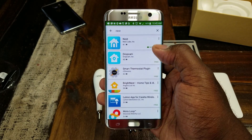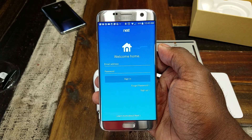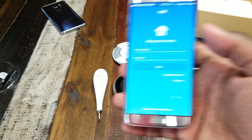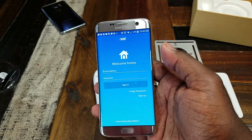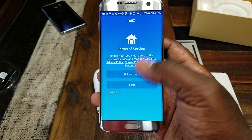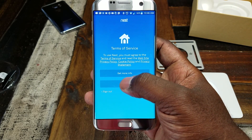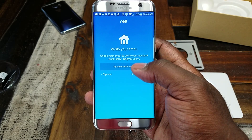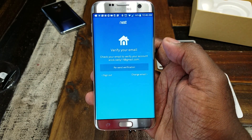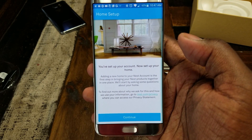All right, it's installed. I'm opening it up and I need to sign up. I went ahead and signed up. The next screen after signing up is accepting the terms of service — verify my email. I verified my email address and the next screen is the home setup screen.